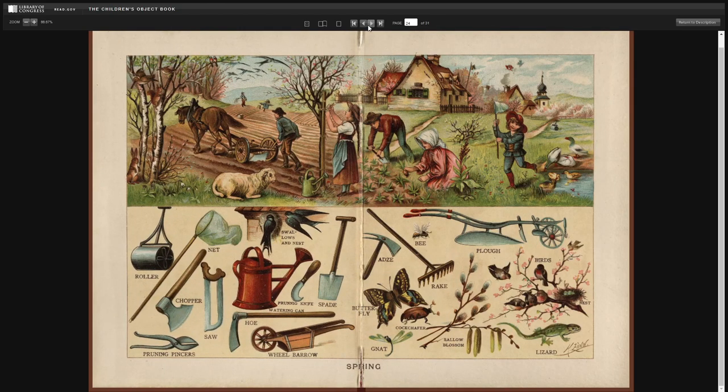Spring. Roller. Net. Chopper. Pruning pincers. Saw. Swallows and nest. Pruning knife. Watering can. Hoe. Wheelbarrow. Spade. Adze. Butterfly. Gnat. Cockchafer. Rake. Bee. Plow. Birds. Nest. Lizard. And sallow blossom.